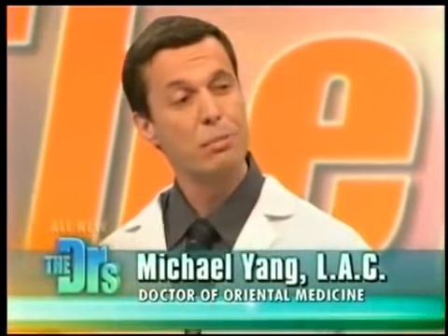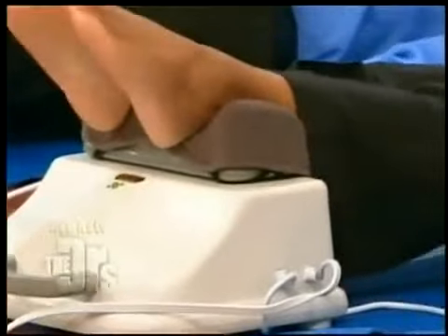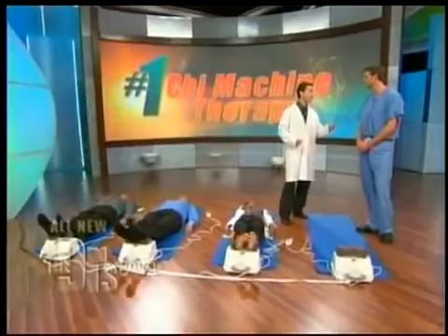It does great work for increasing circulation, especially if you have lymphedema or swelling in the legs and you're not particularly active. The heart pumps blood, but the lymph system — which is kind of your body's sewer system — doesn't have a pump, so this does a great job of moving that around.